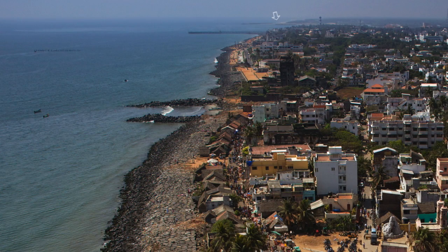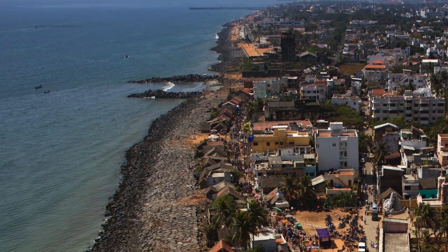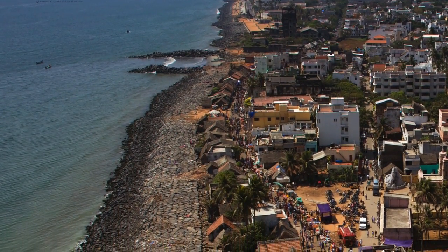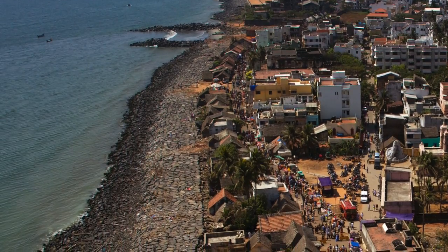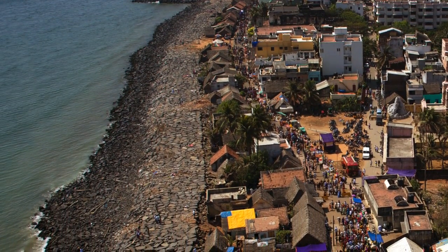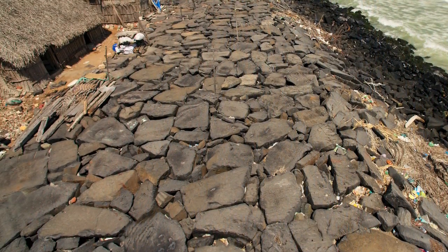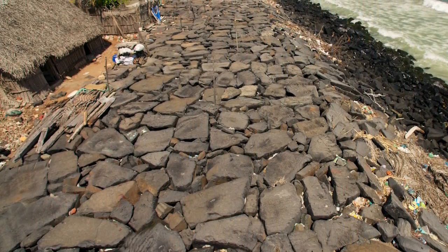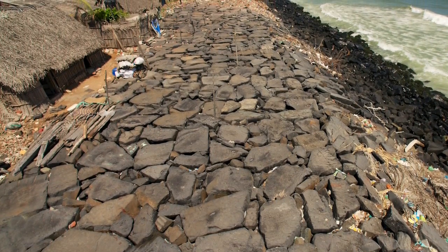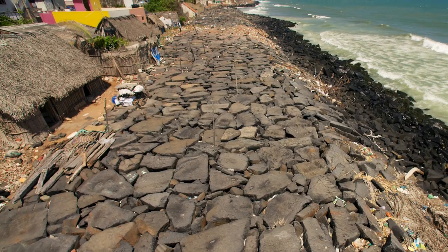Since the Puducherry harbor was built in 1986, a 10 kilometer stretch of pristine beach has been completely lost and 30 kilometers of coastline north of Puducherry have been badly affected by erosion. The disappearance of sandy beaches created a great hardship for traditional fishers who depend on this space for parking their boats and pulling up and drying their nets.